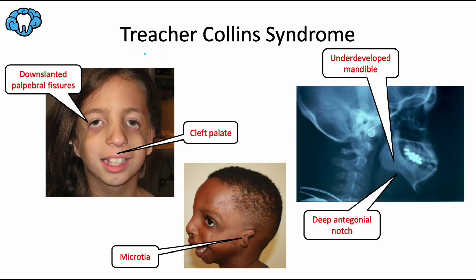Next up is Treacher-Collins syndrome. This syndrome is caused by a genetic mutation inherited as an autosomal dominant trait that alters the development of neural crest cells, causing a lack of facial bones and tissues. Like hemifacial microsomia, it involves an inadequate migration of neural crest cells to the first and second branchial arches, but this time on both sides of the face. This results in an underdeveloped mandible. The condition is also called mandibulofacial dysostosis, meaning a failure of the mandible bone to develop properly. You can also note how the antegonial notch is very deep.